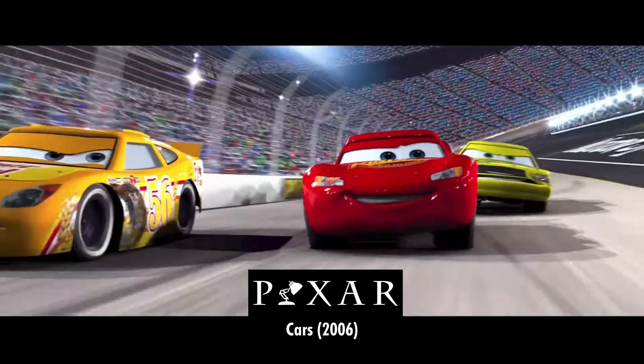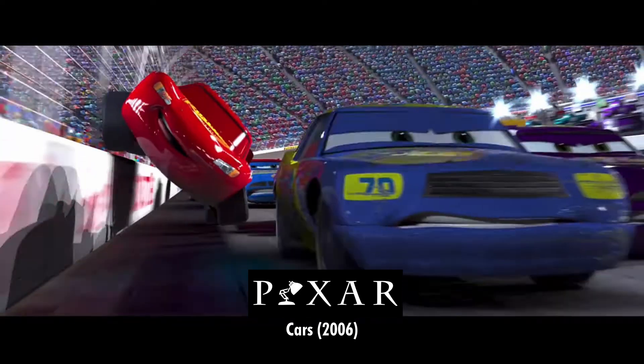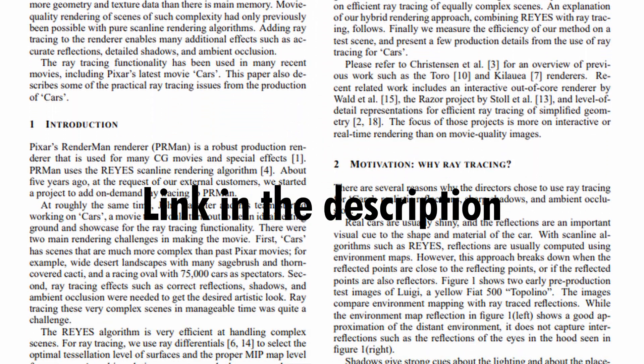That same year, Pixar used ray tracing for their movie Cars. So why does it look so much better than Monster House? Easy — they didn't path trace the entire movie. Instead, they focused on all the little details. The reflections are easy until you have cars that need to reflect everything around them, including each other. Pixar released a scientific paper about all the tech hurdles they had to jump through to make Cars look as good as it did. It's an interesting read.